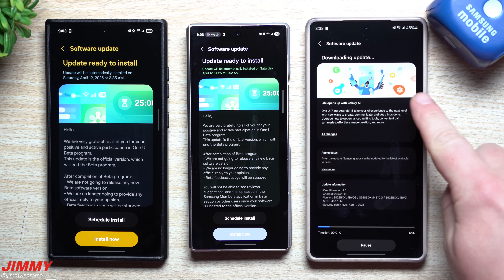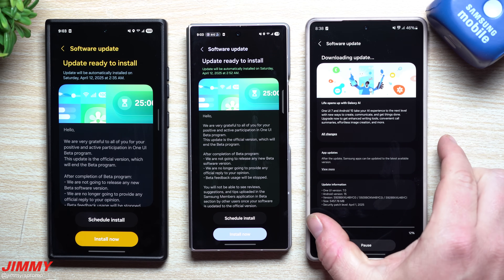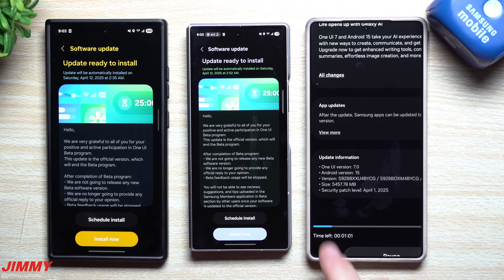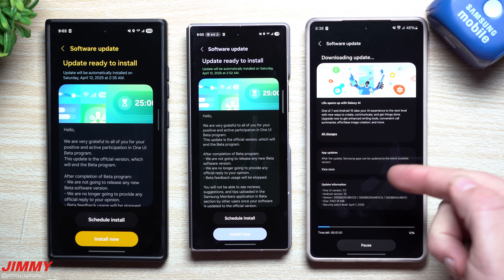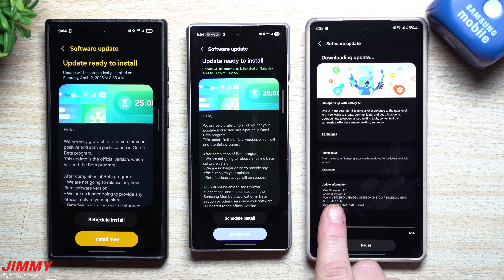This over here is a screenshot from an S25 Ultra of somebody who received the update — the full update of Samsung One UI 7 for the Galaxy S24 series. You can see the size is a little over five and a half gigs: 5,457 megabytes. It includes the security patch of April 1st, which we'll take a look at on the Samsung mobile security page.